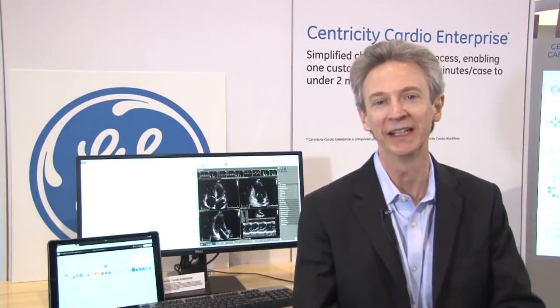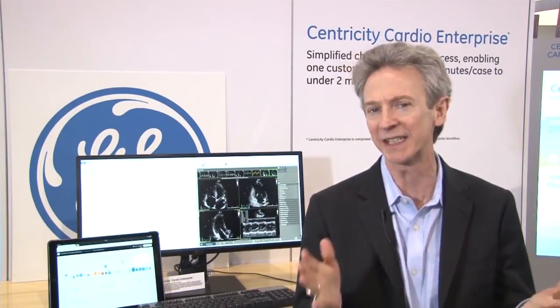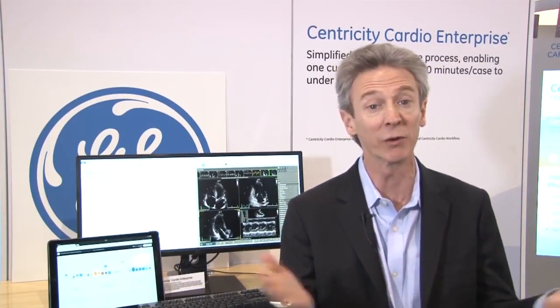Hi, I'm Don Woodlock. I'm Vice President and General Manager of our cardiology IT business here at GE Healthcare. Cardiology is such an important disease to all of us. If you're an adult male, you stand a 60% chance of getting cardiac disease at some point in your life. And if you're a woman, it's a 56% chance.